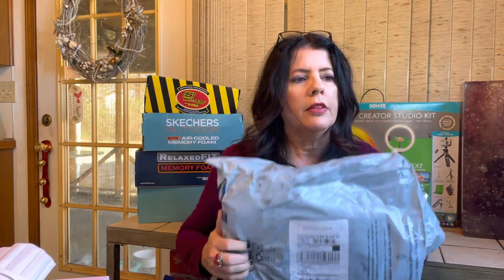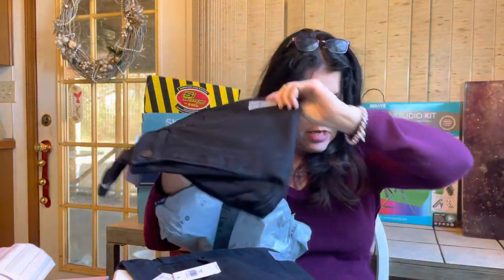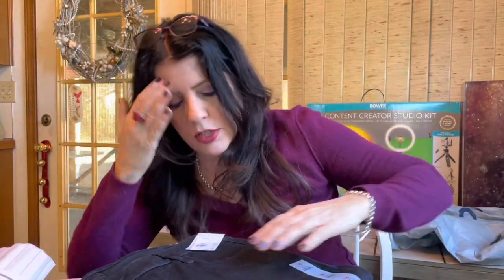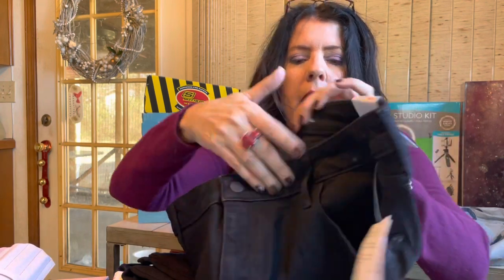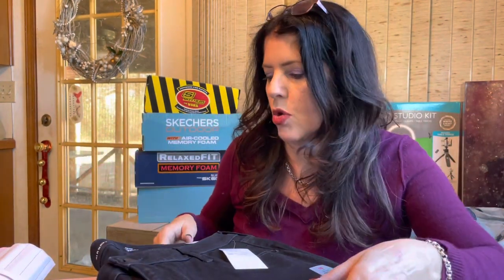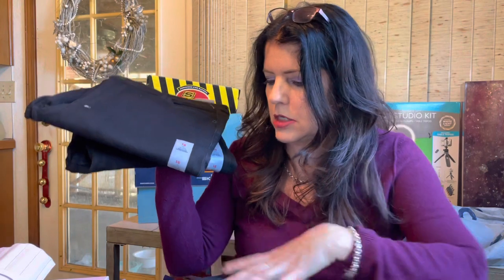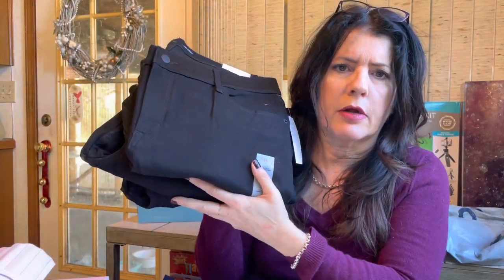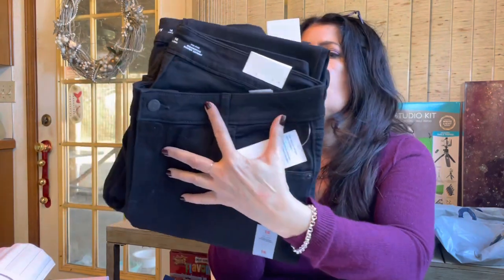For clothes, Old Navy had a Cyber Monday deal - their Rockstar Skinny Jeans half price online. These are my favorite jeans, I wear them every day. I wear the black ones to work and have colored ones too - they're dressy enough. By the time I found out about it a lot had sold out, so I could only get the black work ones. But I got three pairs for $20 each instead of $40, with free shipping.